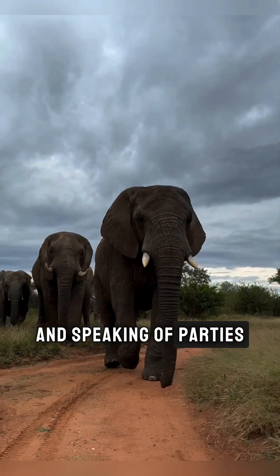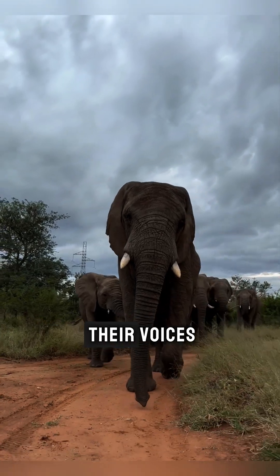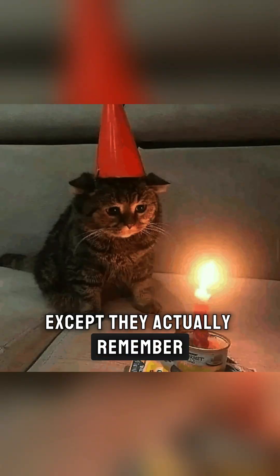And speaking of parties, did you know elephants can recognize over 100 different friends by their voices? That's like your entire Facebook friends list — except they actually remember your birthday.